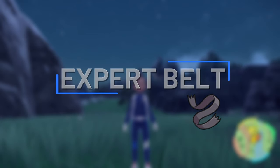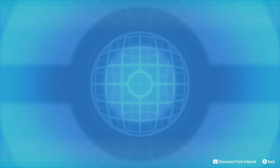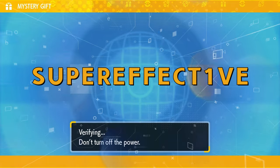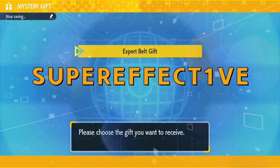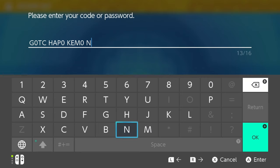If you want to get your hands on a free Expert Belt, all you've got to do is open up your menu, go to the Poke Portal, go to the Mystery Gift option, and type in the following code: super effective. That code will give you one Expert Belt, and it's just a free item so you should definitely claim it.